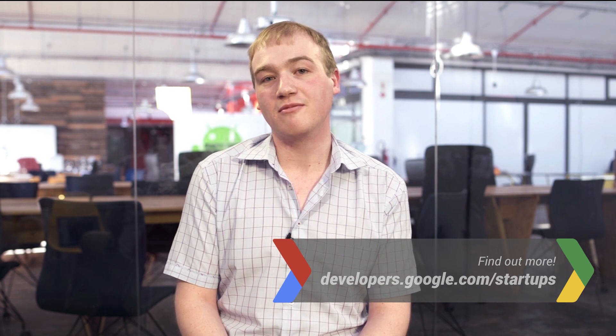Thanks, and that's how we use BigQuery and the insights we get from it to get pets home safe.